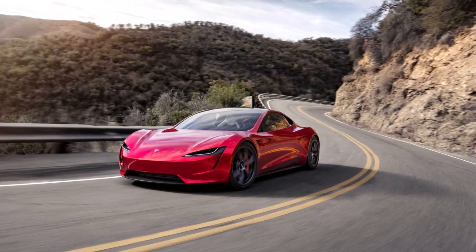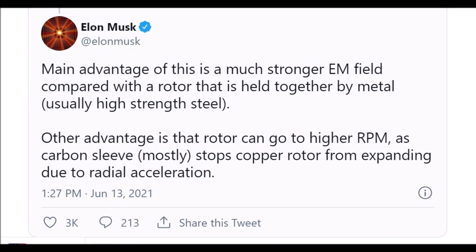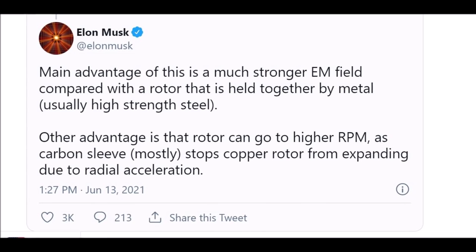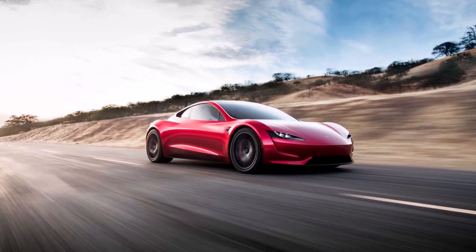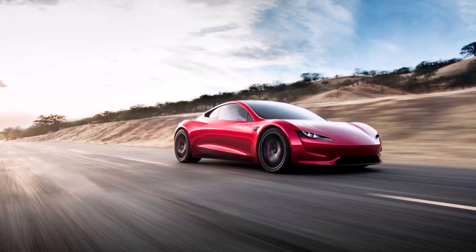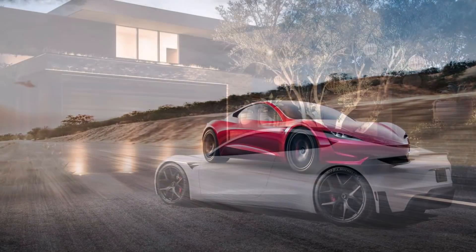Eva Fox from Teslarati explains: Elon Musk said the Plaid carbon-wrap motor is arguably the most advanced motor on Earth, "outside of maybe a lab somewhere — we have to keep some secrets." He also said, "We have a few ideas for increasing torque and max RPM even further for the new Roadster. Definitely fun and exciting engineering ahead."